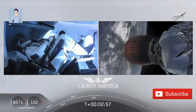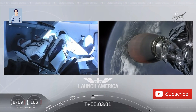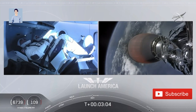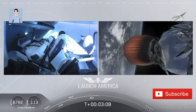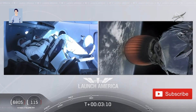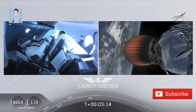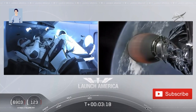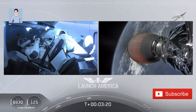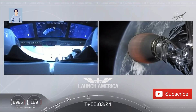We have stage separation confirmed. The first stage is beginning its flight back. The second stage, powered by that single Merlin 1D vacuum engine, has ignited and is now carrying Bob and Doug into orbit. They'll continue under the power of this second stage — propulsion is nominal. Second engine cutoff, or SECO, will occur at about eight minutes and 44 seconds into today's flight, so a little over five minutes to go on this second stage.